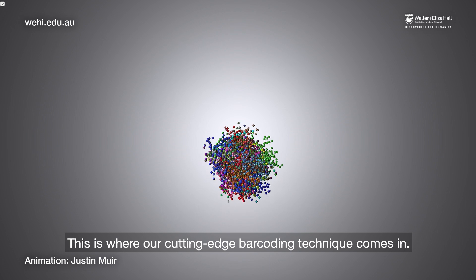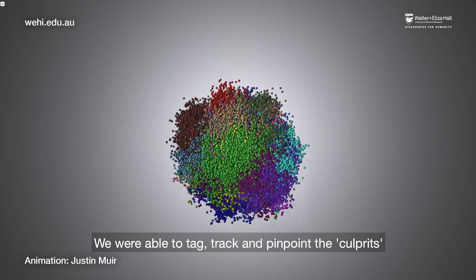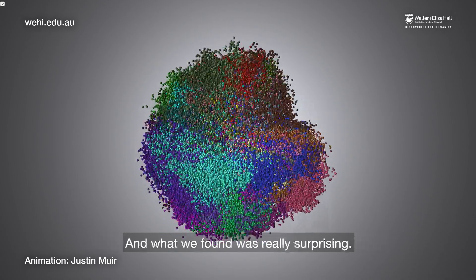This is where our cutting-edge barcoding technique comes in. We were able to tag, track, and pinpoint the culprits responsible for the spread of the cancer — and what we found was really surprising.